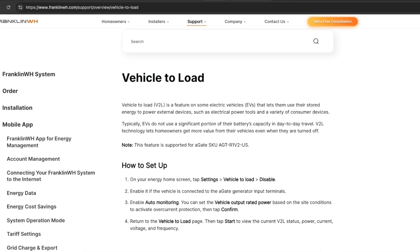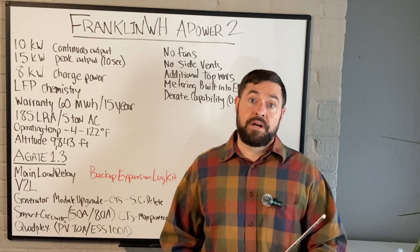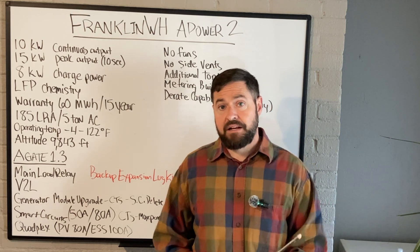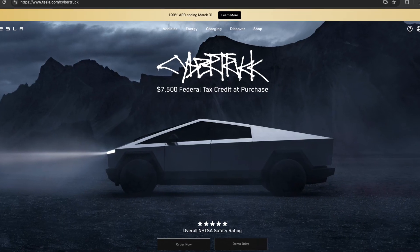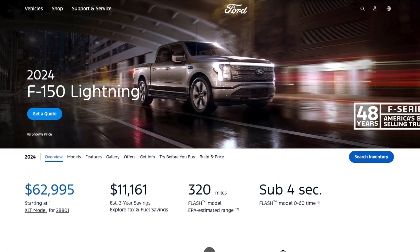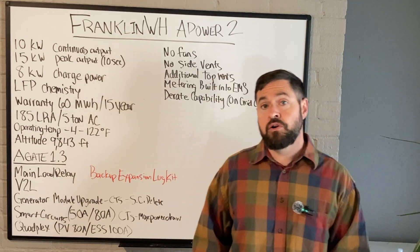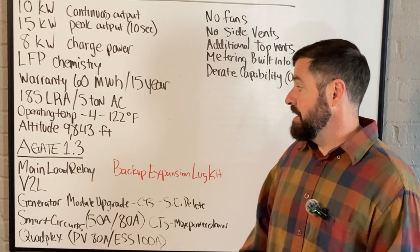Vehicle to load — that is another big new development. Franklin is now capable of running vehicle-to-load reverse EV charging with any current EVs set up to do that. Right now the main two vehicles set up for vehicle-to-load charging are the Tesla Cybertruck and the Ford Lightning. This is compatible with basically any vehicle set up for this, so in the future as more vehicles come online offering this feature, the Franklin A-Gate 1.3 will be able to accommodate those new EVs.